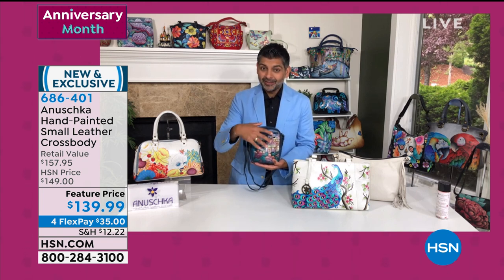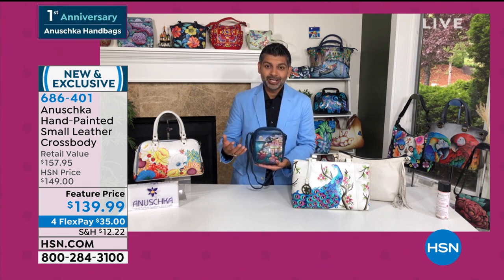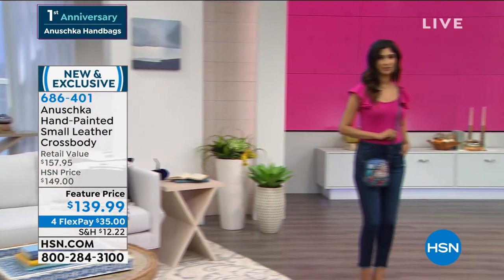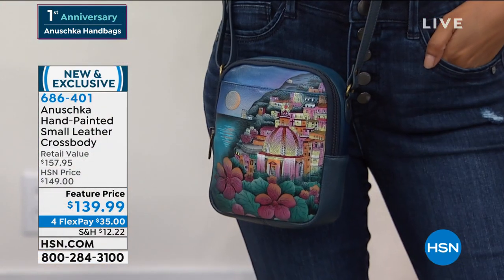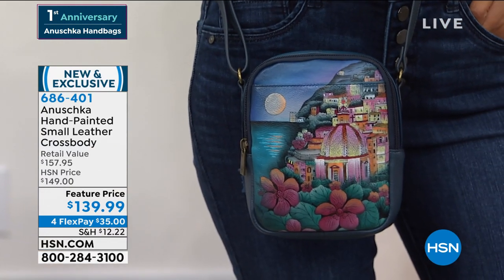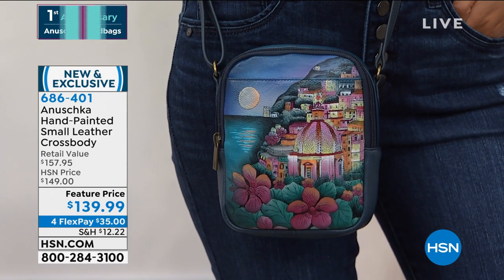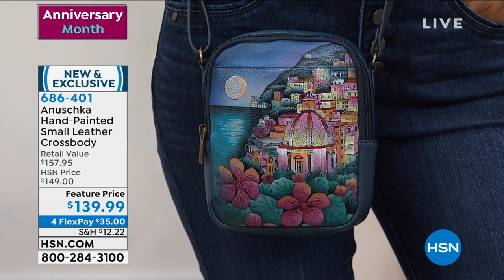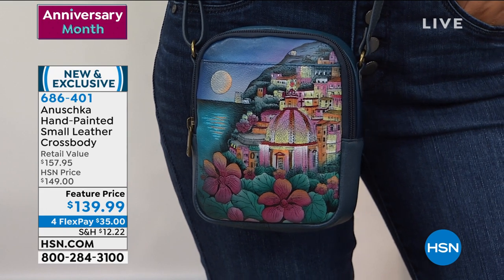Whenever I see this artwork — the beautiful deep navy blues — it takes my heart on a journey. I feel like I'm in Capri, on the Amalfi coast, driving along and seeing that beautiful silver water hitting the shores and the moonlight bouncing off the surf. It just takes you into that beautiful place and life feels so much calmer and romantic. It tells a story, it makes you happy. I'm going to quickly show you the inside and then we're going to go out to the phones.